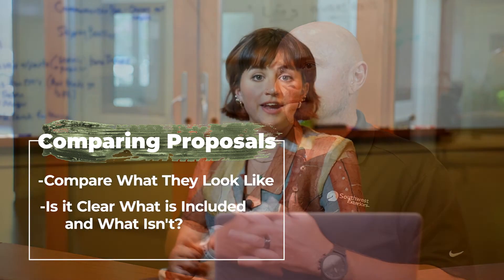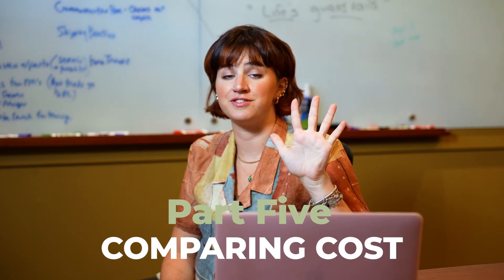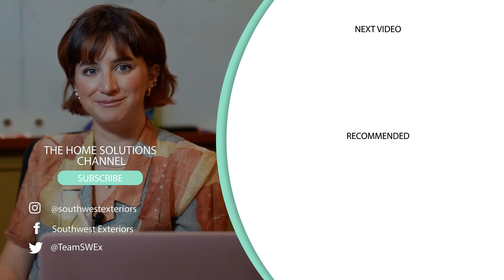Now you know how to compare project proposals between two or more home remodeling companies. Be sure to stick around for the final Part 5 of this series where we go into how to compare the cost. If you missed any of the previous parts, click the playlist above to catch up. Thanks so much for stopping by the Home Solutions channel, where we just want you to have the look you love coming home to.